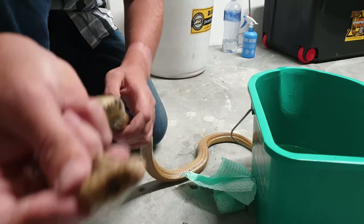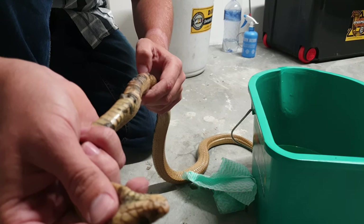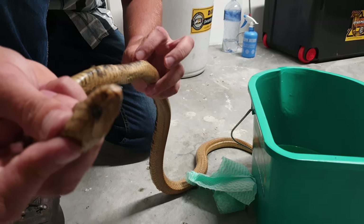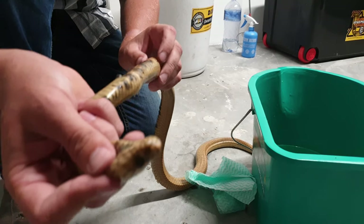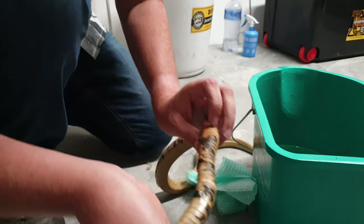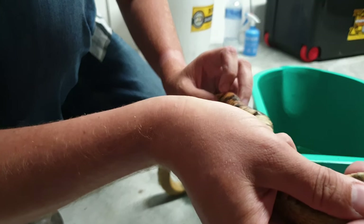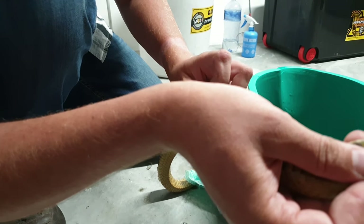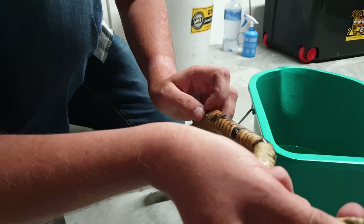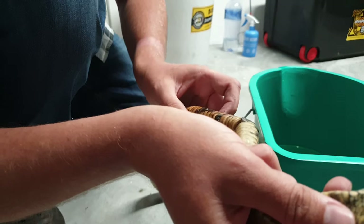Cape Cobras are venomous — they're one of the most venomous snakes in South Africa. They have a neurotoxic venom, which means it affects your nervous system. Specifically with Cape Cobra venom, similar to black mamba venom, the main effect is that you become paralyzed. If someone gets bitten by a snake like this, initial symptoms are a tingling on the lips, then you get droopy-eyed, slurred speech, you feel disoriented — it's progressive weakness.